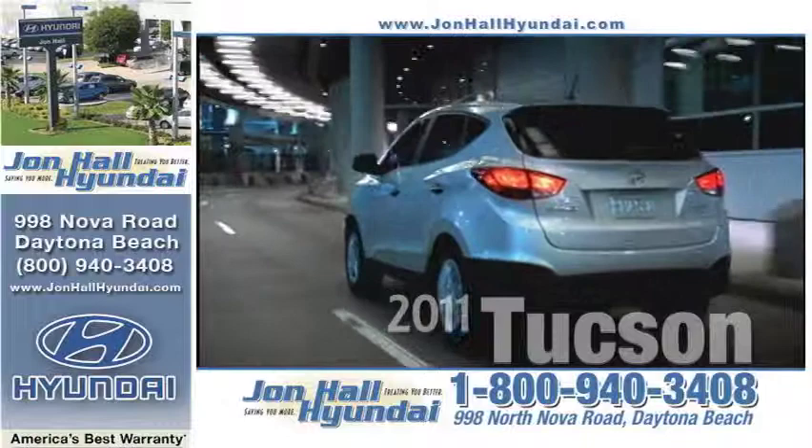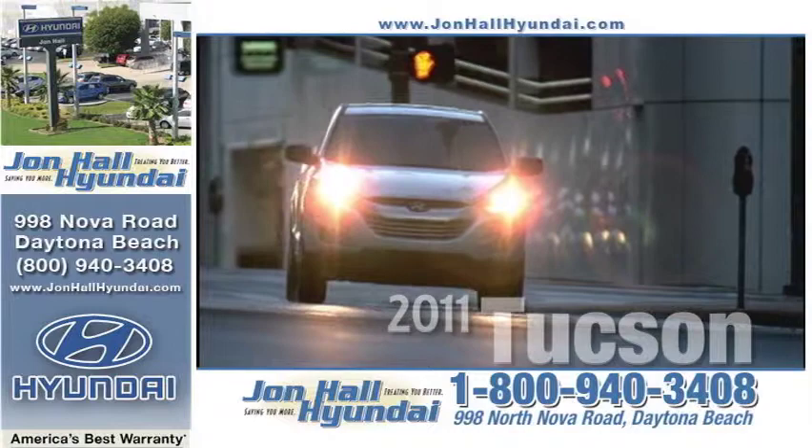Safety, security, and peace of mind — that's well worth the short drive from anywhere in Central Florida to John Hall Hyundai, where we're treating you better and saving you more.